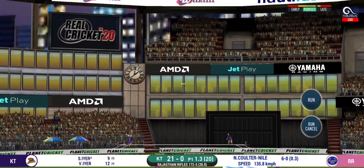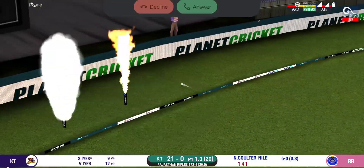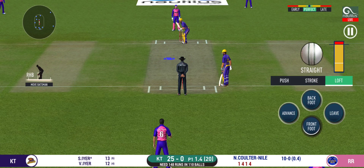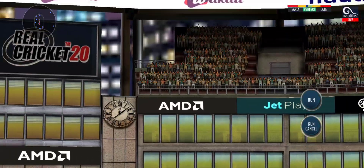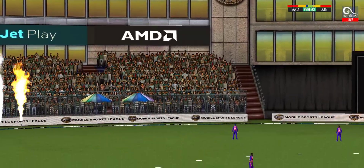That is a nice shot. He has a license to go here — the crowd is going crazy. He read the length perfectly. That is a beautiful six.